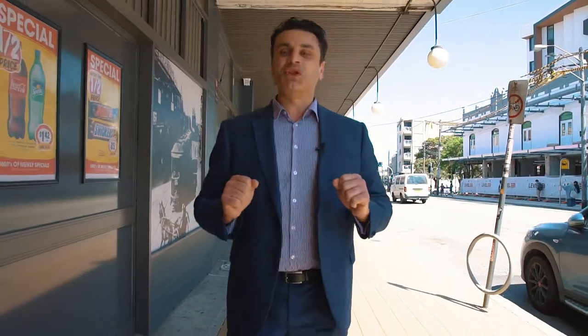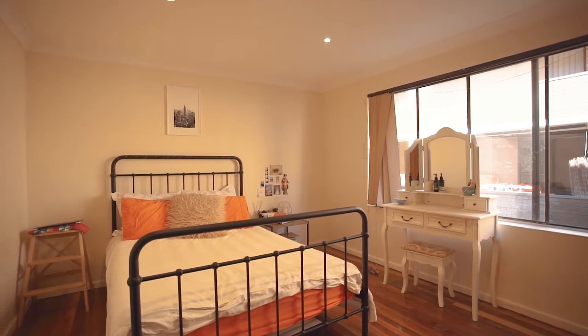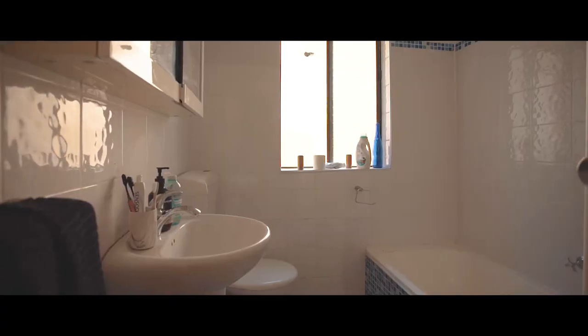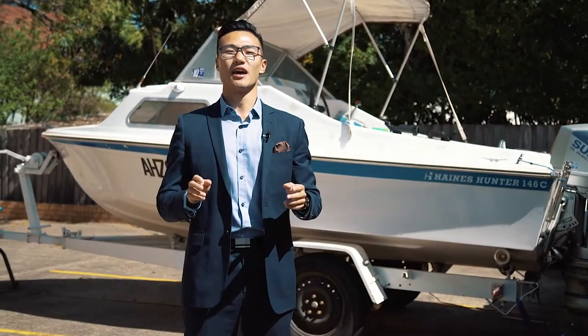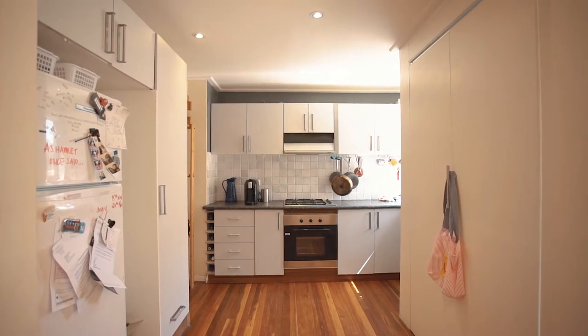Welcome to 21 of 363 to 367 New Canterbury Road, Dulwich Hill. With two large bedrooms, a huge open-plan lounge and dining area, and let's not forget about this massive kitchen.